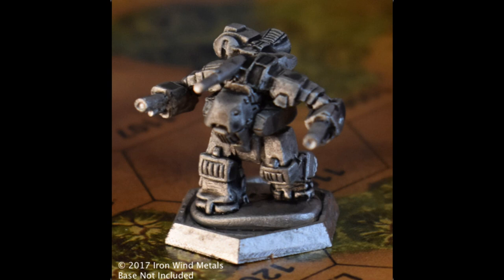One improvement over the mech is the inclusion of a light TAG unit. With that equipment, the Marauder can provide guidance for Arrow IV missiles and semi-guided LRMs. I guess even this baby-sized Marauder is a force to be reckoned with.